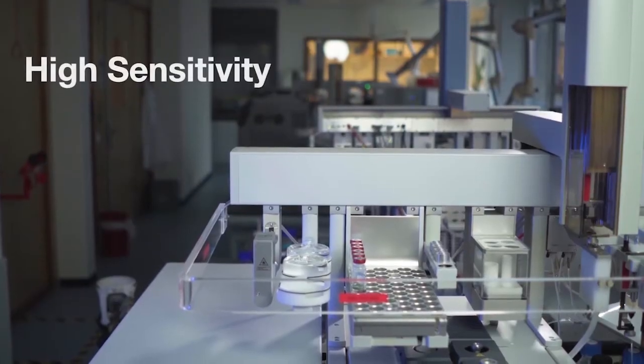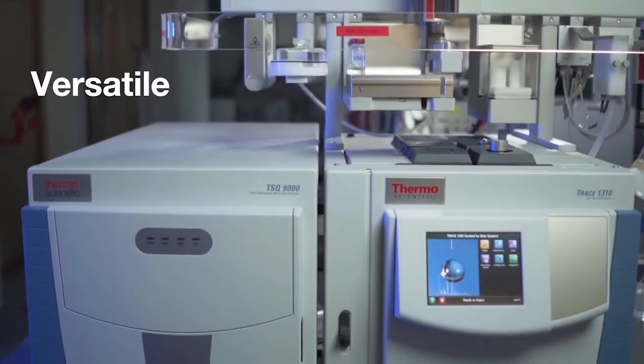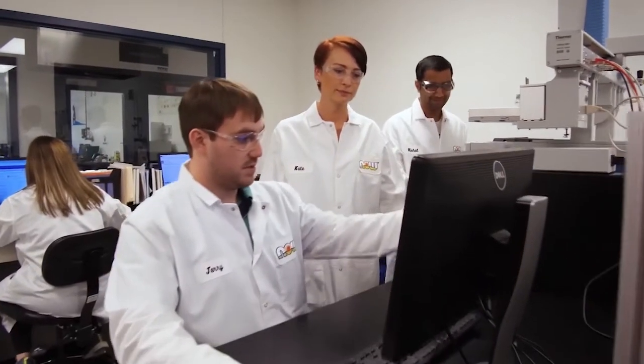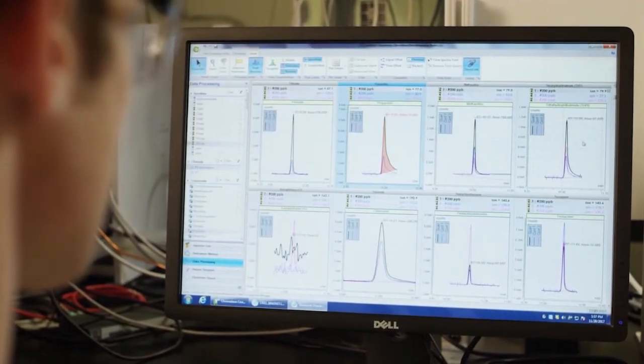The customers the TSQ 9000 triple quad is designed for are those that need unparalleled sensitivity and robustness in their laboratory workflows. A great example would be customers doing pesticide or other residual contamination testing in food — very complicated, very dirty matrices where they need to hit really low detection limits.